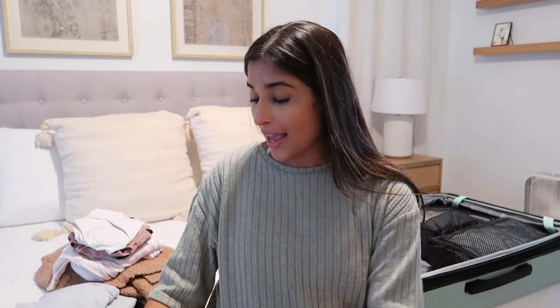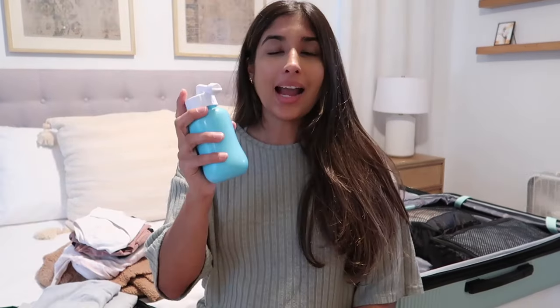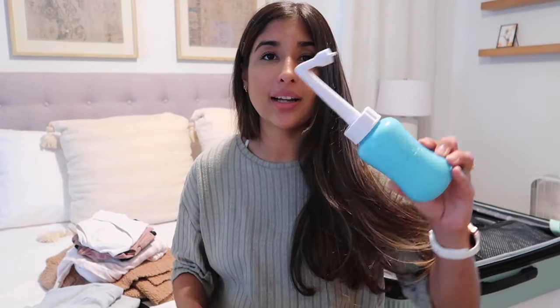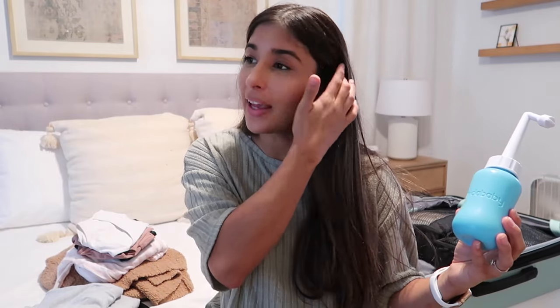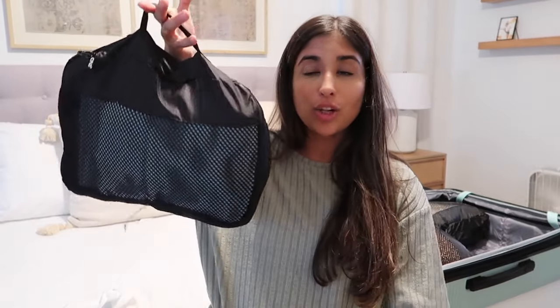I'm not going to overpack. I'll bring two pairs of socks and I'm bringing Depends because I do not like the mesh underwear — it's not tight enough, it slips around, and you have two moving parts with the pad and the mesh. The hospital provides it but I much rather have Depends. I'm also bringing the Frida Mom peri bottle — it's not necessary since the hospital provides one, but the angle of this makes things so much easier, so I'm being extra and bringing my own.